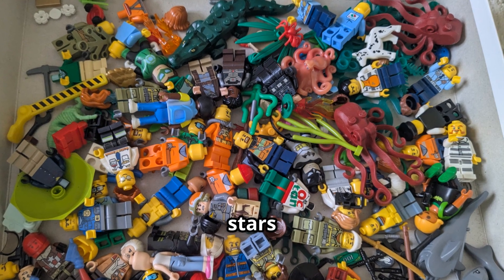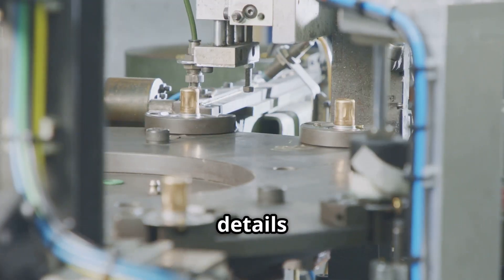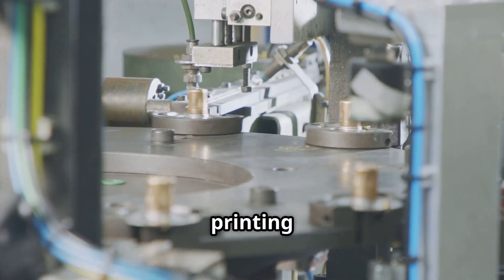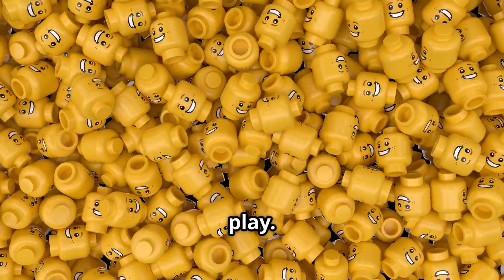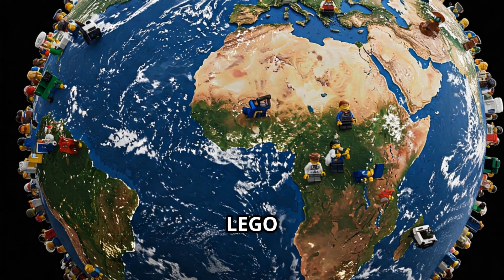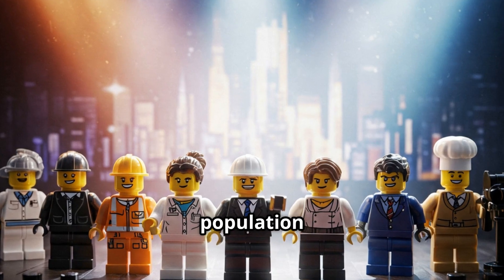Now let's talk about the stars of Lego: minifigures. These little guys get their faces and details printed using UV printing technology, which means their designs won't fade even after years of play. Every year, Lego makes over 500 million minifigures, making them the largest population on earth.